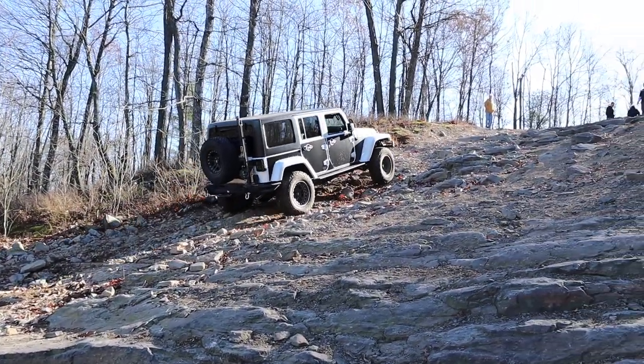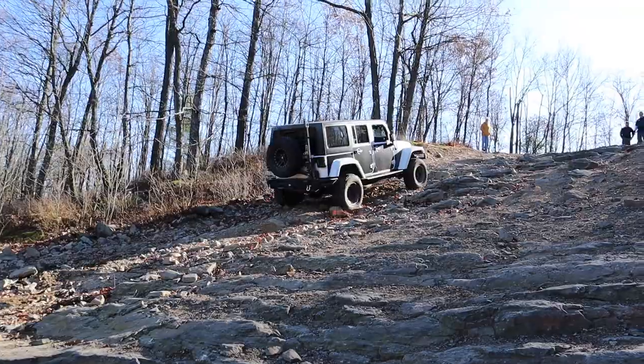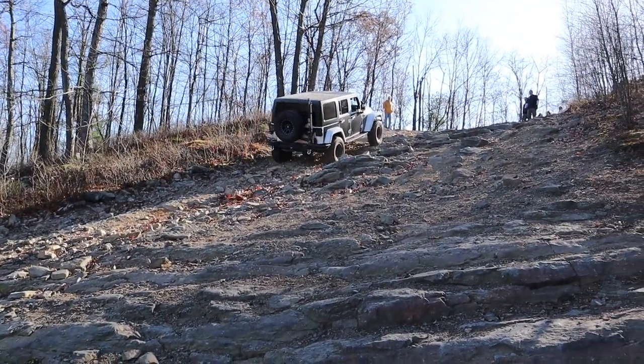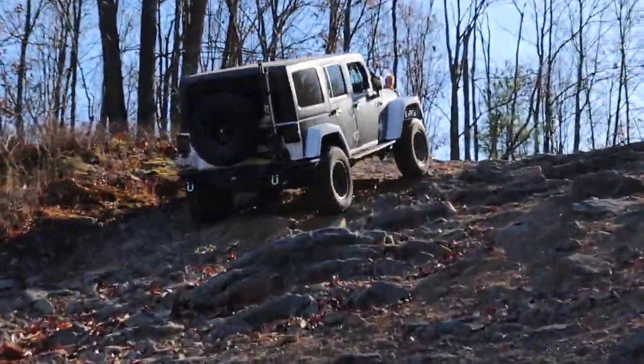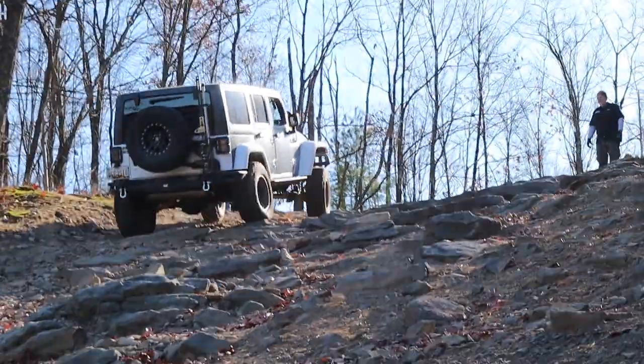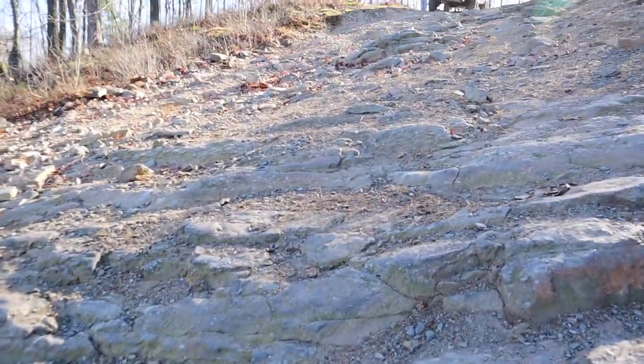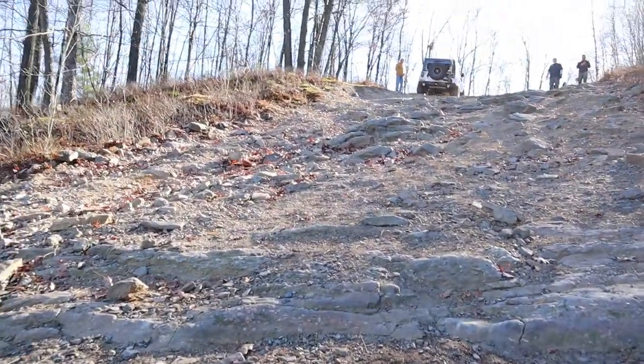The cow print there is to protect the side from scratches. I'd have to say, probably out of the whole day, Tip Top was the high point of the day on the trails that we went on.